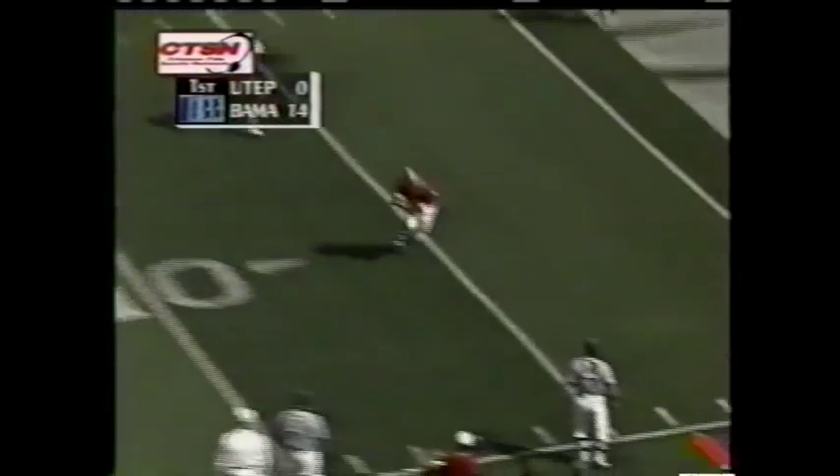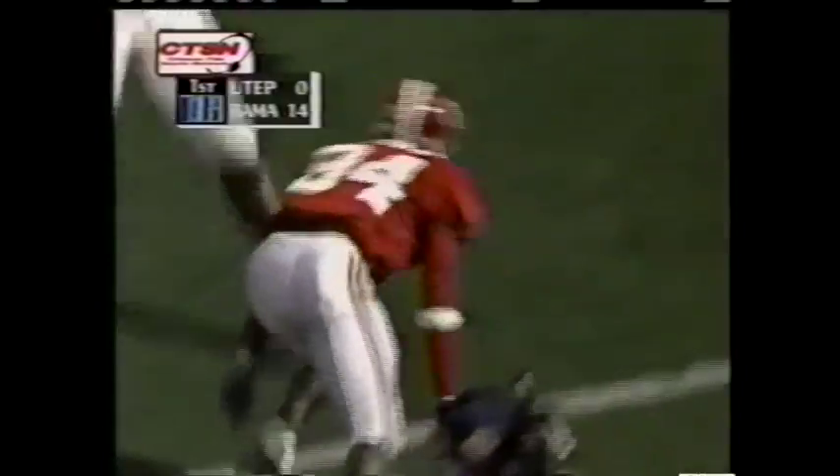Watts finds his man — Triandos Luke. Touchdown Alabama.